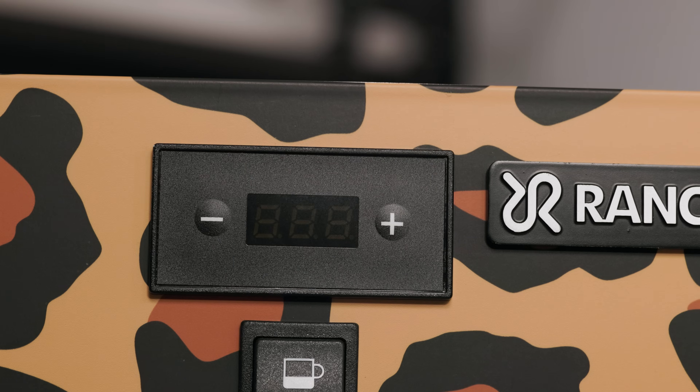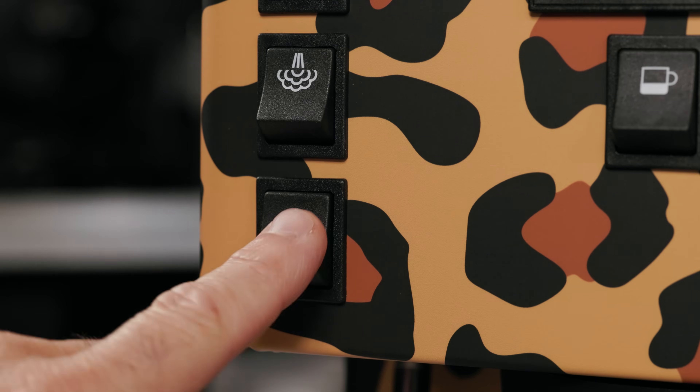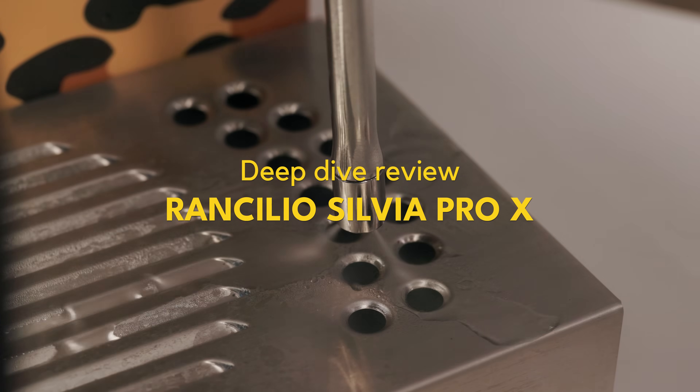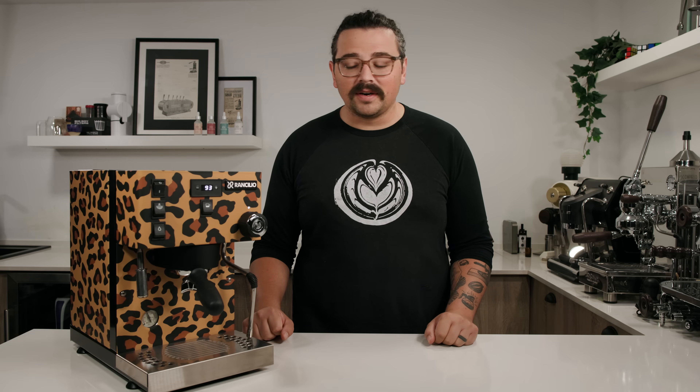What's up everyone? Lance Hedrick here, and today we're going to take a look at the Rancilio Silvia Pro X. If this is your first time on this channel — what's up, I'm Lance and we do some weird coffee stuff here — and today we're going to take a look at this Rancilio Silvia Pro X.